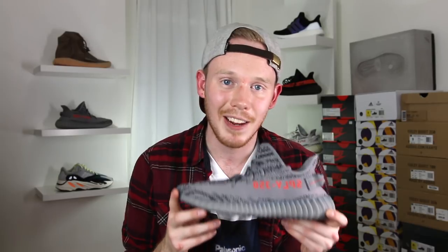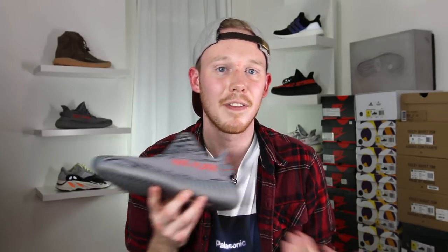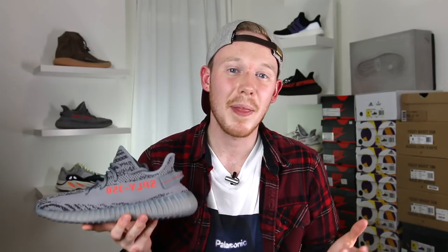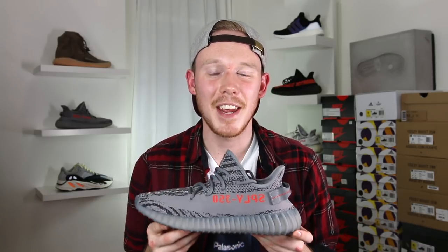If you're looking to grab a pair of the Beluga 2.0s, they drop this weekend on adidas.com and a lot of other foot sites. It looks like there's actually going to be a lot of these available — just about every store that's ever gotten Yeezys will get a pair. I can't speak to stock numbers, but it does look like this is going to be one of the most, if not the most, common Yeezy Boost. Now that we've got the review out of the way, let's throw these guys on feet and see how they look.